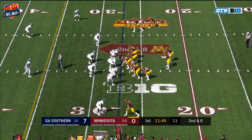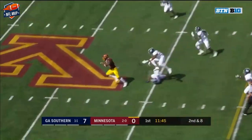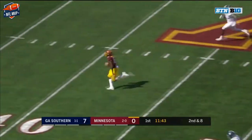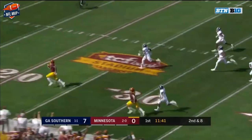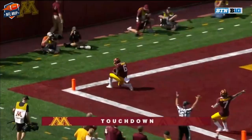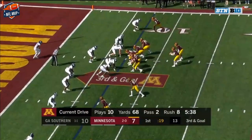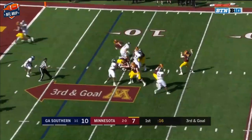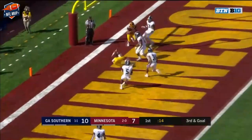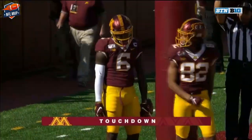Second and eight for the Gophers. Morgan puts that one right on the button — breaking loose, Tyler Johnson going to go all the way. Touchdown, Gophers! Tanner Morgan calling the shots for Minnesota. Short drop over the middle, back of the end zone — touchdown! A leaping grab for Tyler Johnson.